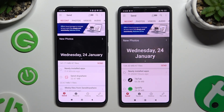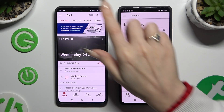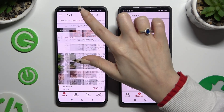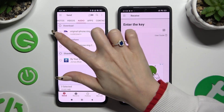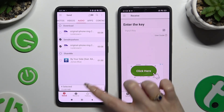Then tap Receive right next to Send at the bottom of the Poco. Also on Xiaomi, using all of those categories at the top, just pick all of the files that you wish to send. When you finish, hit Send next to Selected at the bottom.